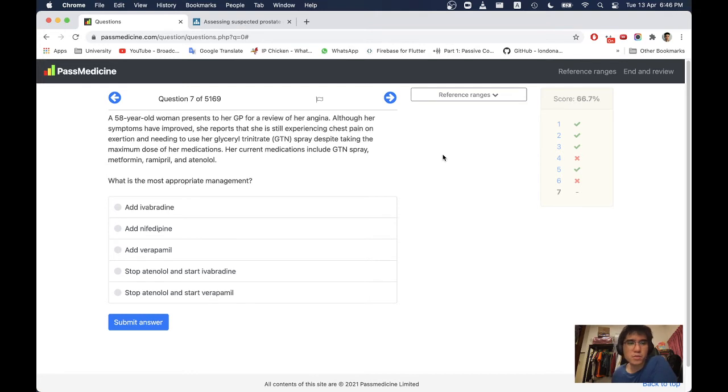Next question. A 58-year-old woman presents to her GP for a review of her angina. Although her symptoms have improved, she still reports chest pain on exertion and needing to use her GTN spray despite taking the maximum dose of her medications. Her current medications include GTN spray, metformin, ramipril, and atenolol. What is the most appropriate management?